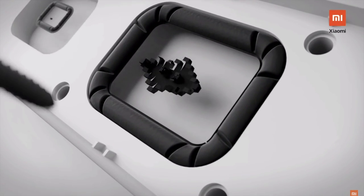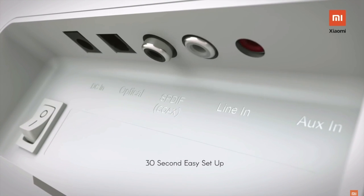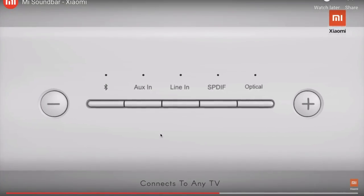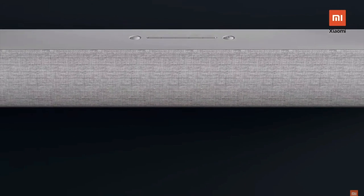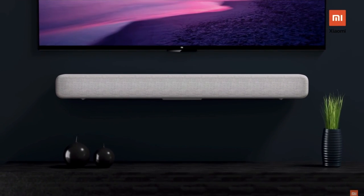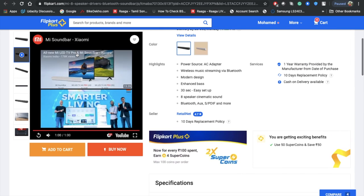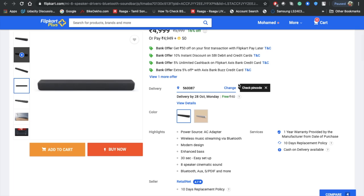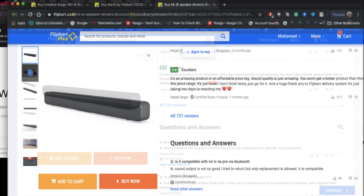Looking at the Mi soundbar design and playing a demo video — it looks really elegant and great from a looks perspective.